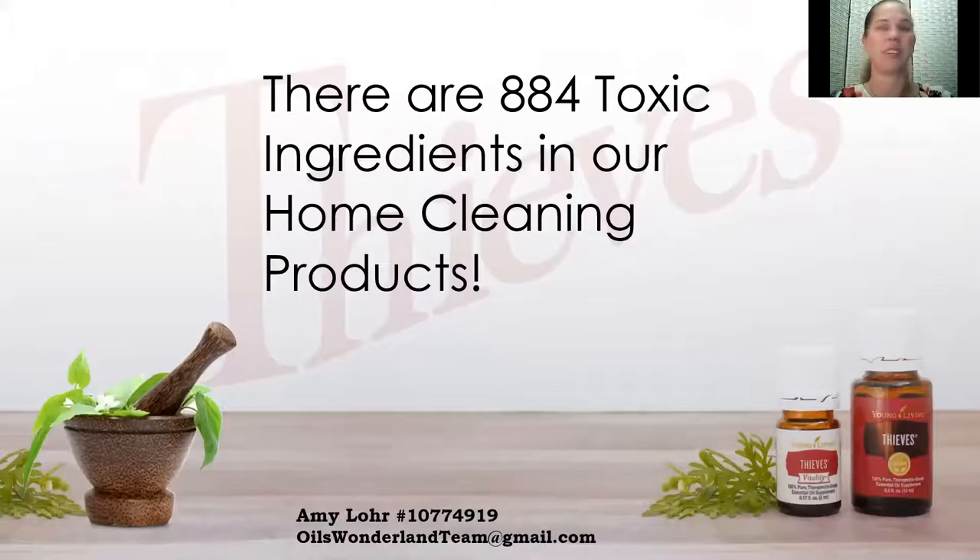Of those 884 toxic ingredients, 314 caused biological mutations, 218 caused reproductive problems including infertility, and 146 were known to cause cancerous tumors. All of these have been allowed in the U.S. but banned in most other countries because of their toxic problems. It's really important that you research your products and not trust labels, because labels like 'natural,' 'fragrance-free,' or even 'organic' can be misleading. For instance, 'organic' is only associated with the actual plant material in the product, not the rest of it. 'Fragrance-free' is not regulated and often still has cover fragrances added.